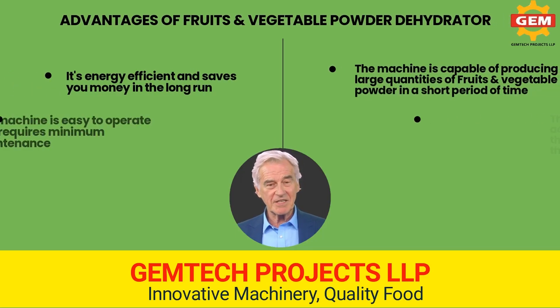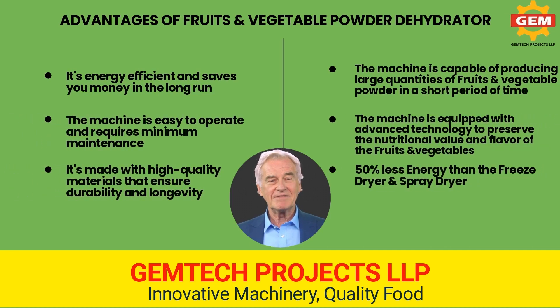The advantages of Gemtech's fruits and vegetable powder dehydrator: it's energy efficient and saves you money in the long run. The machine is easy to operate and requires minimum maintenance. It's made with high quality materials that ensure durability and longevity.